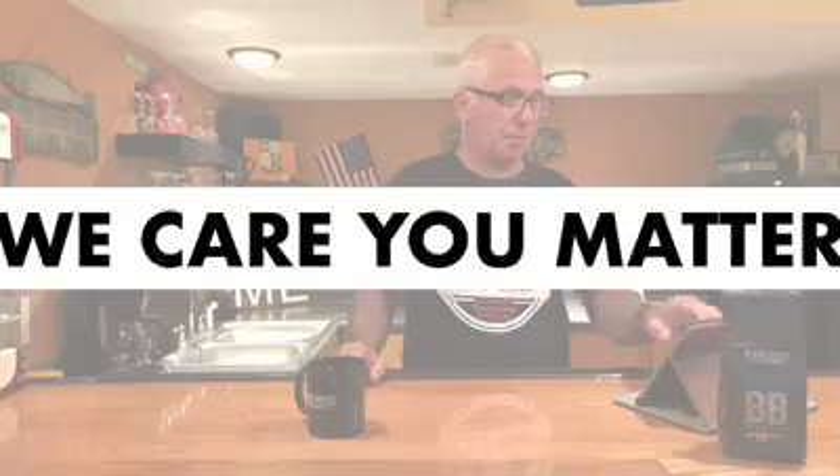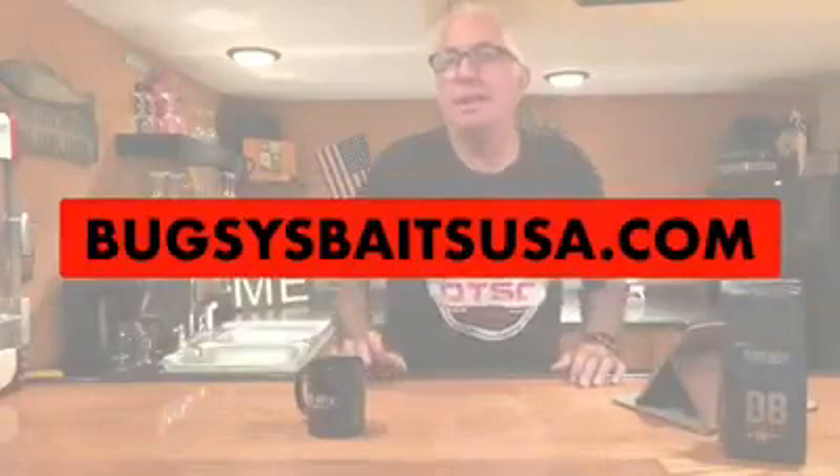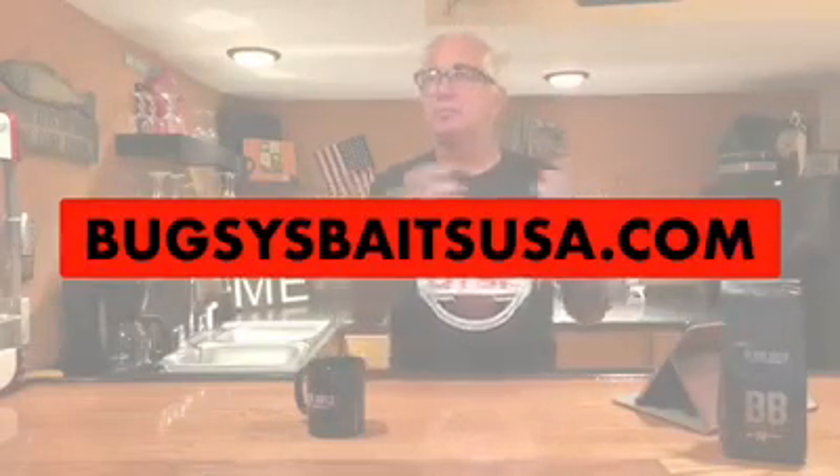Hey everybody, it's Dan from the Delta Trade Show Channel. It's time for We Care You Matter. Last night I was with Bugsy from BugsysBaitsUSA.com and I wanted to take just a little time here before I share yesterday's video. There were horrible storms last night — we were in Port Washington, Wisconsin at the marina — and the storms knocked the modem out. We had some problems, so I wanted to do a do-over.